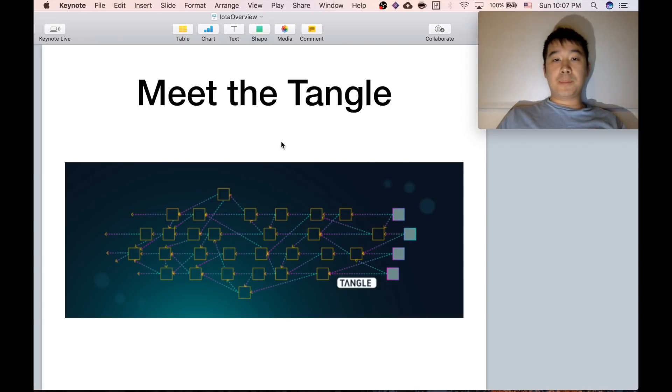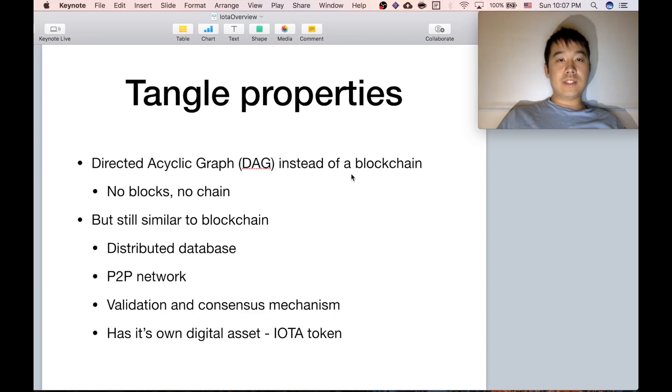I just included a picture right here. Basically, these are transactions and they're linked to each other. The thing to take away from this is that it's not a blockchain. It's actually called a directed acyclic graph, and it has no blocks and no chain. But it's still similar to a blockchain in some ways — it's a distributed database, it requires a peer-to-peer network to maintain it, it has its own validation consensus mechanism, and it also uses its own digital asset called the IOTA token.